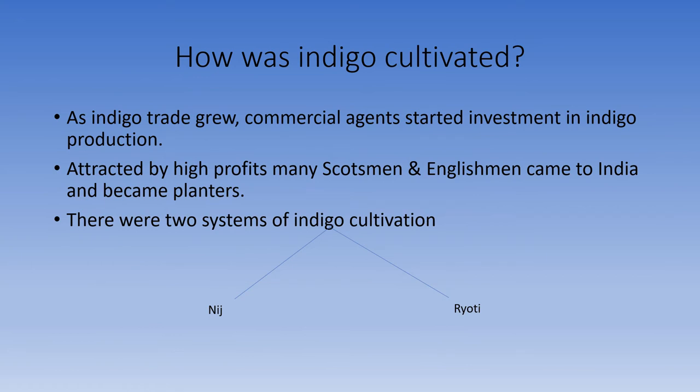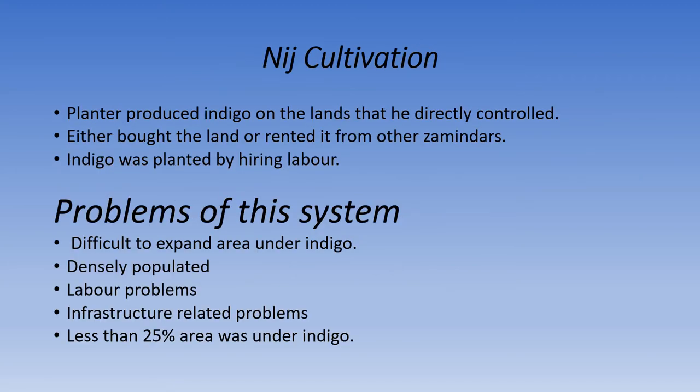How was indigo cultivated? As indigo trade grew, commercial agents started investment in indigo production. Attracted by the profits, many Scotsmen and Englishmen came to India and became planters. There were two systems of indigo cultivation: niche cultivation and ryoti cultivation.